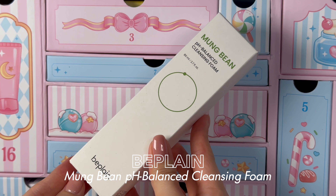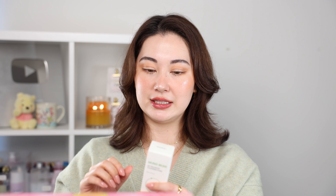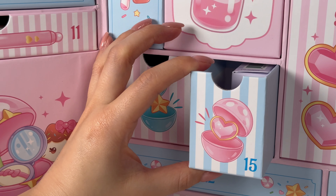Number fourteen — I really do like this year's box. We have the Bee Plain Mung Bean pH Balanced Cleansing Foam — a hydrating daily facial cleanser formulated with mung bean extract and mung bean powder that cleanses and even removes ultra fine dust. Bee Plain is huge in Korea. I use their Cicatrol Serum and it is a beautiful product.